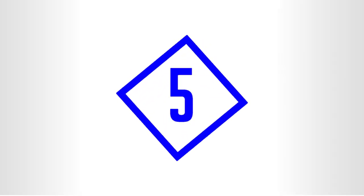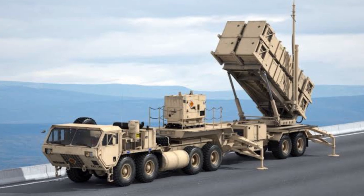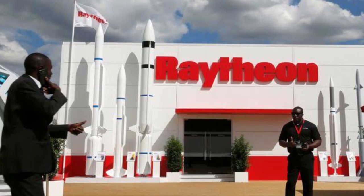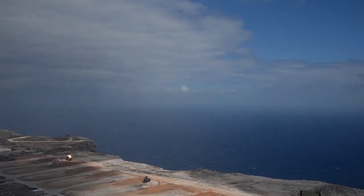Number five. Our number five spot goes to this amazing vehicle — the MIM-104 Patriot, a surface-to-air missile, or SAM system, the best of its kind used by the United States Army and several other allied nations. It is manufactured by U.S. defense contractor Raytheon and derives its name from the radar component of the weapon system. The AN-MPQ-53 at the heart of the system is known as the Phased Array Tracking Radar to Intercept on Target, which is short for Patriot.